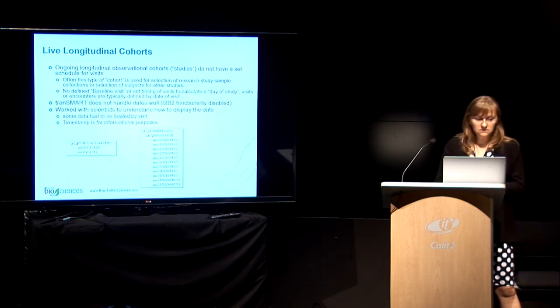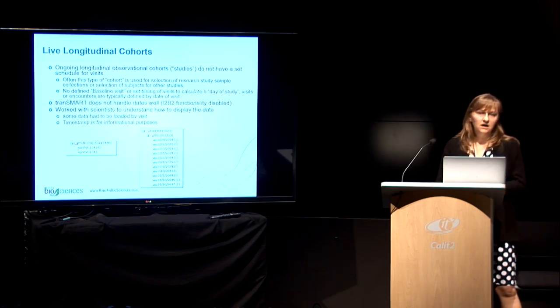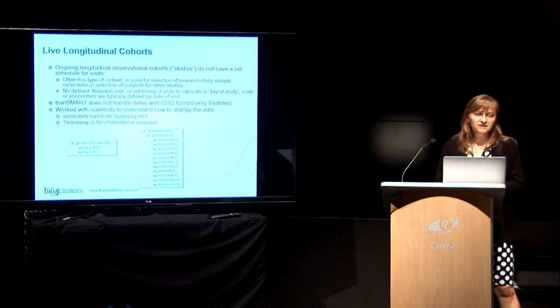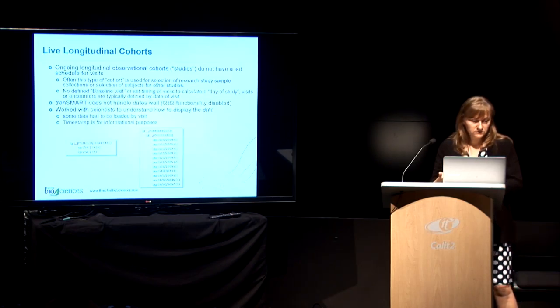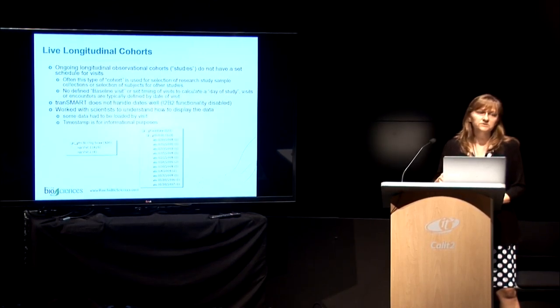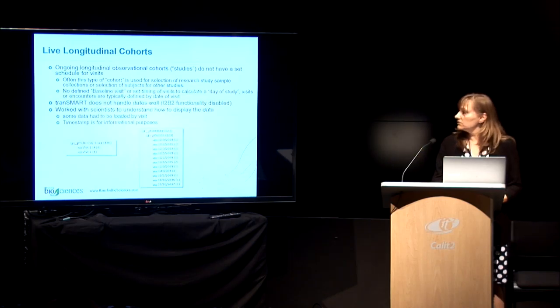We had to work a lot with scientists to discuss how they need to use the data and what they want at the end — basically trying to understand how the data would be used. We did still load the dates, but for now they are mostly for informational purposes. We divided data by studies and visits, but if anyone is interested in finding which date something occurred, they can do that as well.